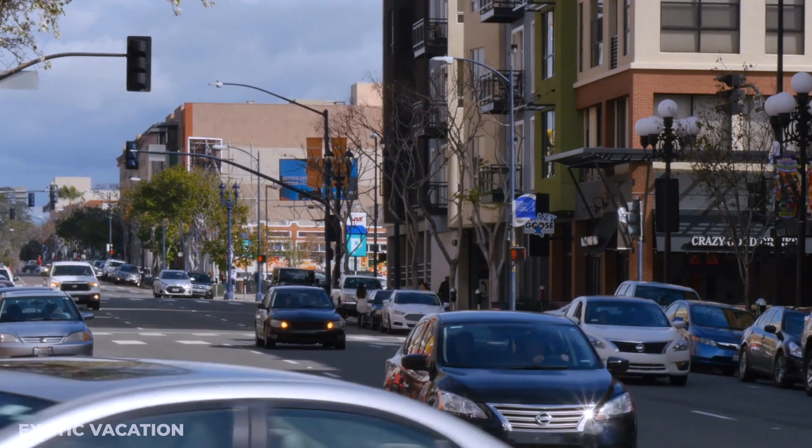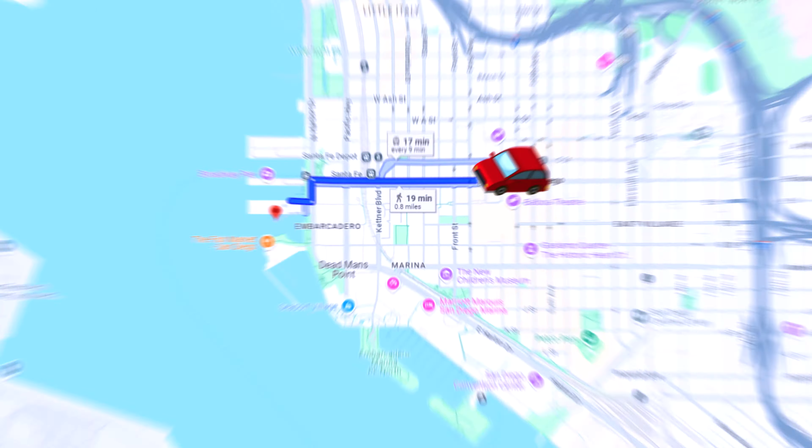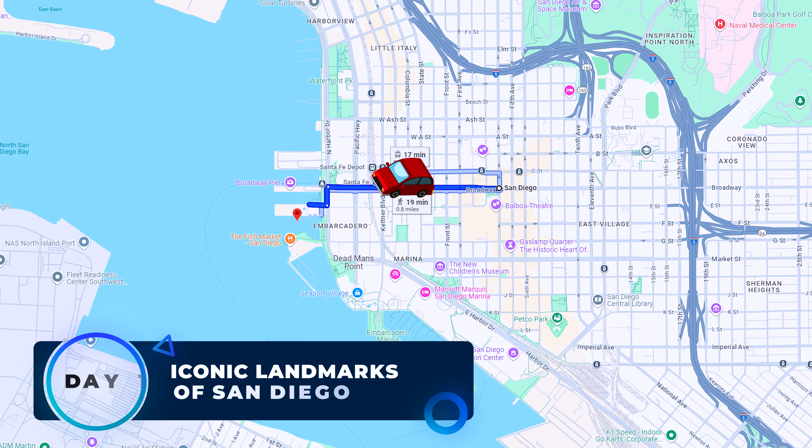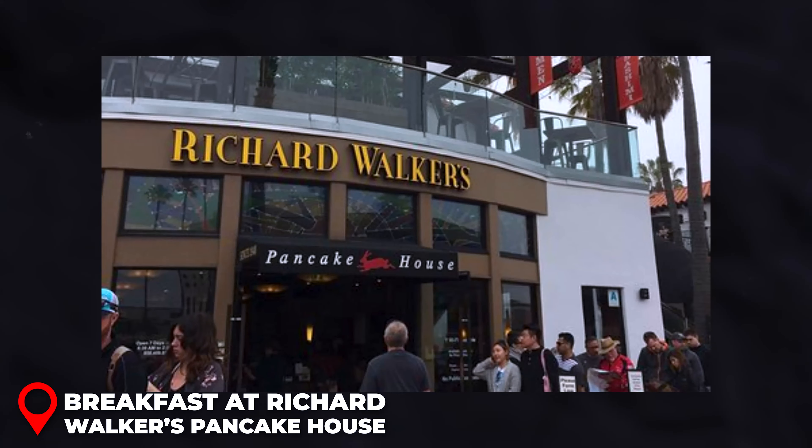Budget-friendly hostels and charming B&Bs range from $70 to $150 per night, while higher-end options like La Jolla can reach up to $300 USD or more. Navigating San Diego is a breeze. For ultimate flexibility, renting a car is recommended, especially if you plan on exploring further. The San Diego Metropolitan Transit System has trolleys and buses covering major attractions, with an all-day pass costing around $6 USD. Ride-sharing apps are also popular for quick trips, and cycling enthusiasts will enjoy the city's bike-friendly areas, particularly along the beaches.